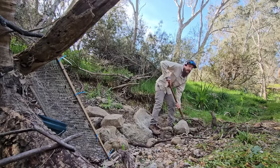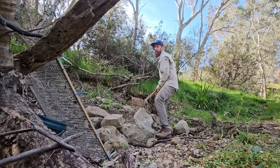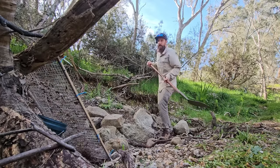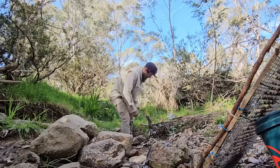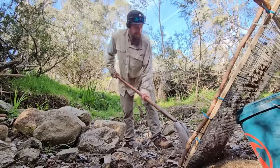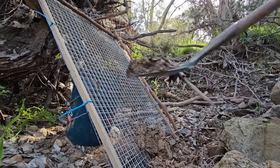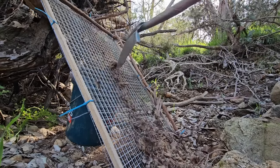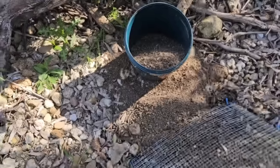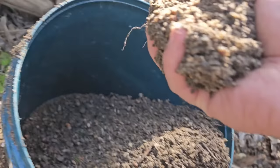We should be screening down this paydirt. I know there's gold in it, but that's not really the point today — we want to see if the lowbanker works. That'll work. You always get a little bit of overspillage, but that's what your meat scoops are for.